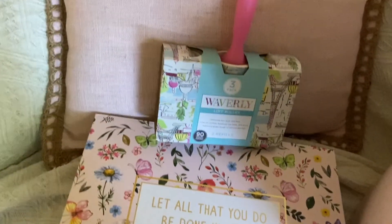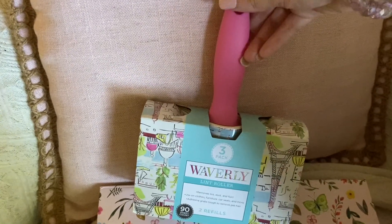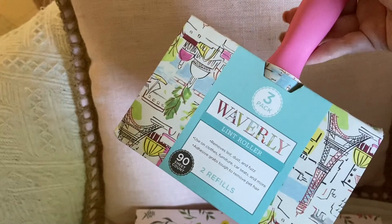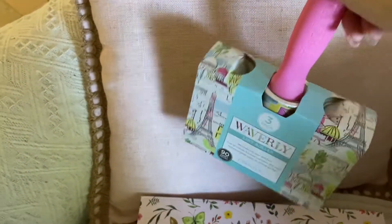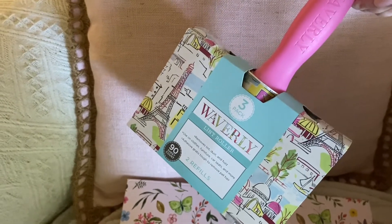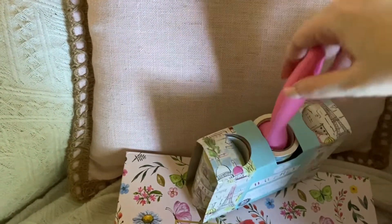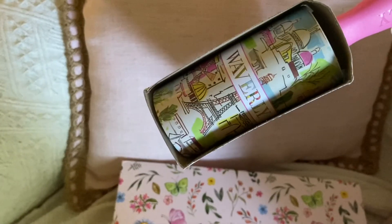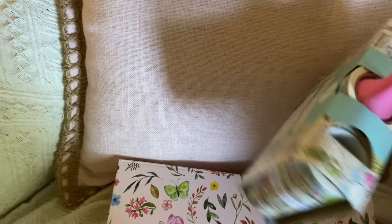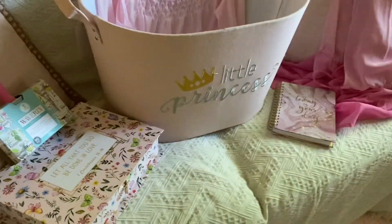These were absolutely adorable — this little lint roller set. Of course it was pink, but the paper for the lint rollers are Paris themed! How freaking adorable is that? And you get two refills plus the one that's already on the roll. Absolutely adorable. And that is everything from Burlington.